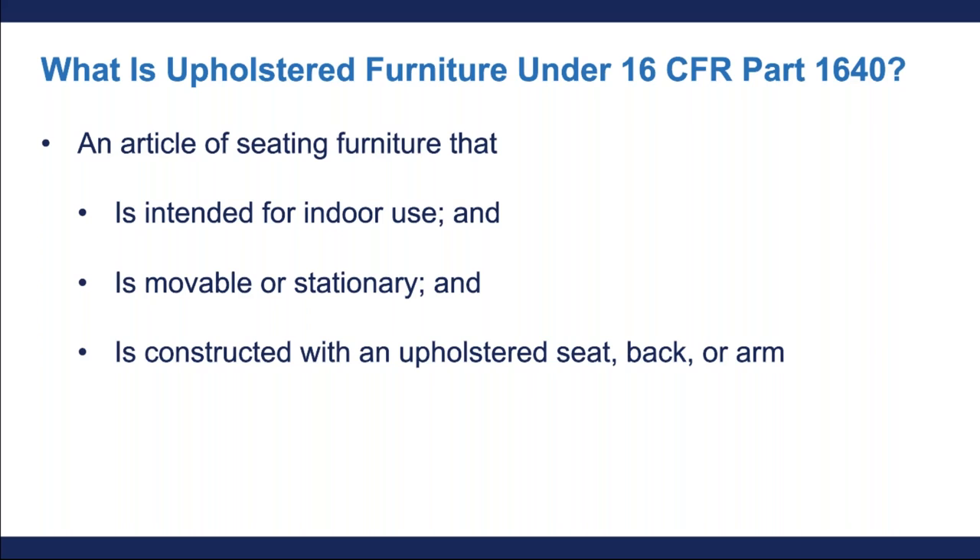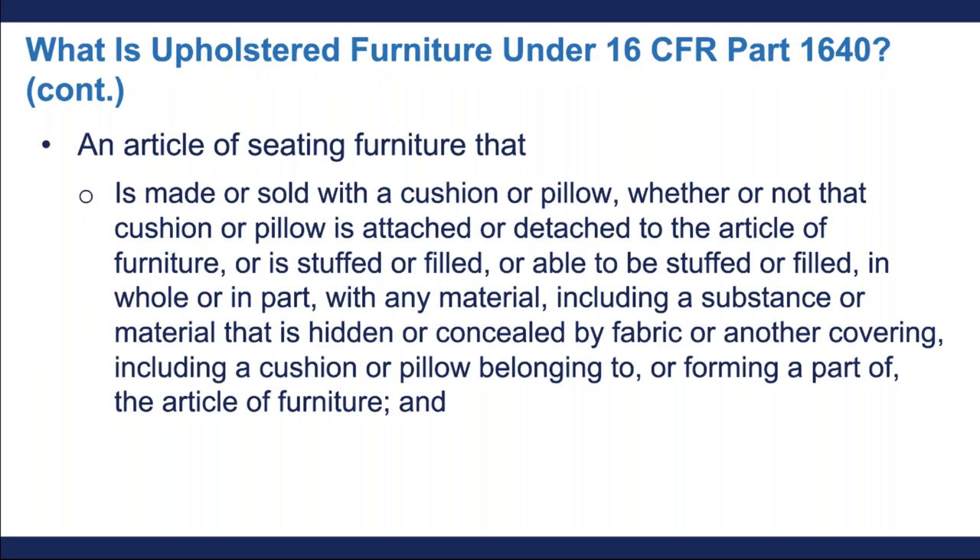Now I'm going to go over the actual definition of upholstered furniture as it is written directly in the regulation. Under 16 CFR Part 1640, upholstered furniture is an article of seating furniture that is intended for indoor use, is immovable or stationary, and is constructed with an upholstered seat, back, or arm. It's also a piece of furniture that can be made or sold with a cushion or pillow, whether or not that cushion or pillow is attached or detached, or if it's stuffed or filled.